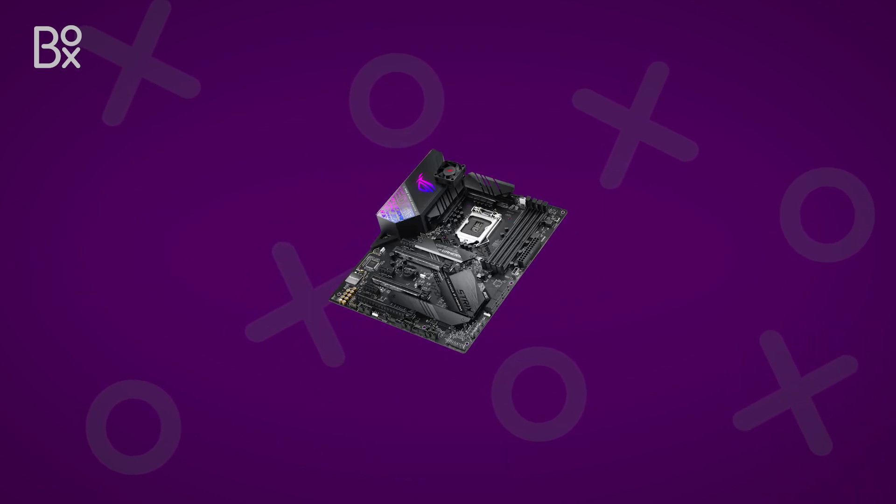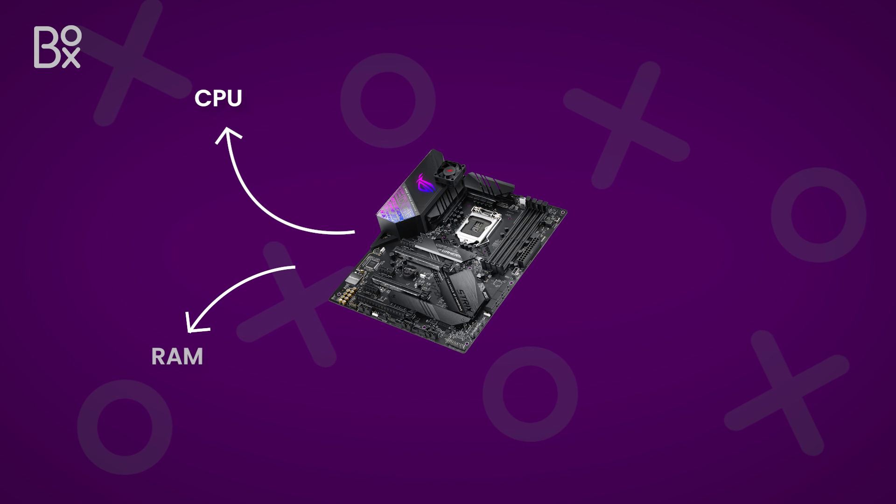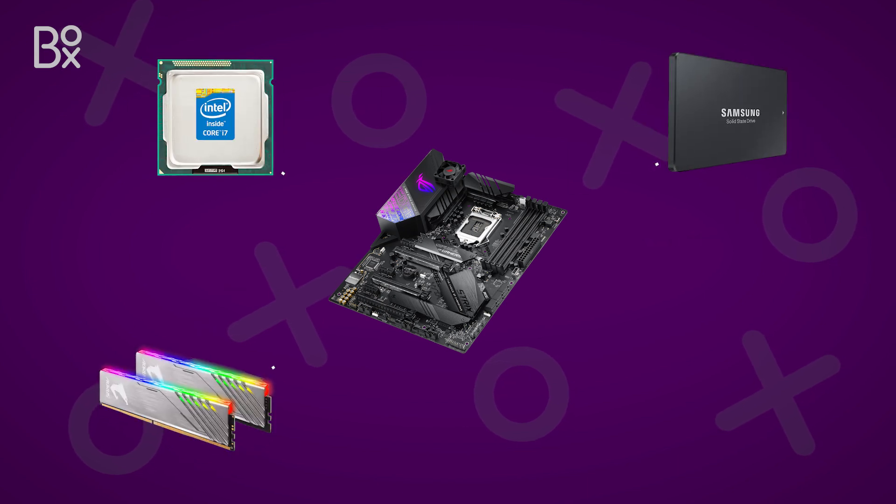But what is a motherboard? It's the main circuit board on a PC that connects everything together, like the CPU, RAM, and storage, allowing them to communicate and work together.